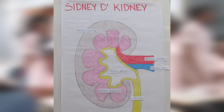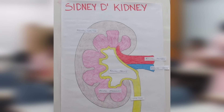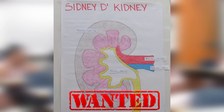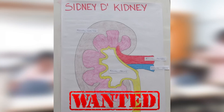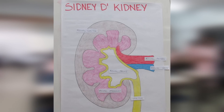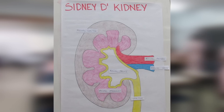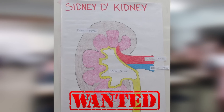Sydney, the kidneys are a bean-shaped organ, found along the posterior wall of the abdominal cavity, retroperitoneal — behind the dorsal body of the parietal peritoneum, between the 12th thoracic and 3rd lumbar vertebrae. The right kidney is slightly lower than the left because of the space occupied by the liver. The kidney is 12 centimeters in length, 6 centimeters wide, and 3 centimeters thick.